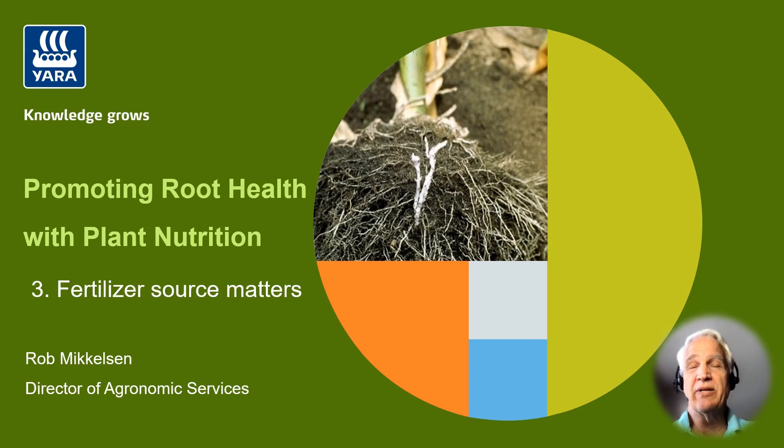Hi, I'm Rob Mickelson. I'm the Director of Agronomic Services for Yara in North America. I'm glad to spend a few minutes with you today talking about this important topic of promoting root health with proper plant nutrition, and especially how the fertilizer source matters in terms of doing this.